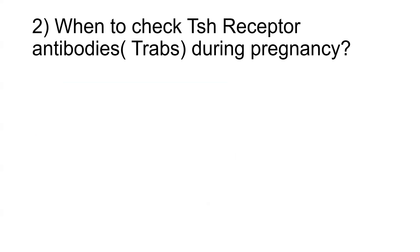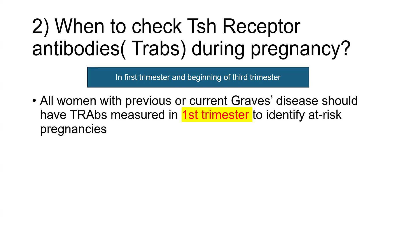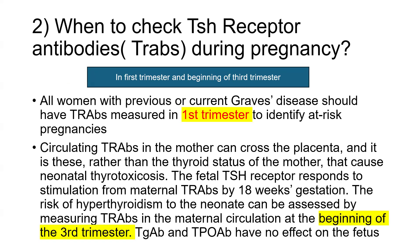The second question which appeared in the exam was: when to check the TRAbs, or TSH receptor antibodies — basically the thyroid stimulating immunoglobulin — during pregnancy. The correct answer is in the first trimester and at the beginning of the third trimester, based on guidelines. All women with previous or current Graves disease should have TRAbs measured in the first trimester to identify at-risk pregnancies. Circulating TRAbs in the mother can cross the placenta, and it is these rather than the thyroid status of the mother that can cause neonatal thyrotoxicosis. The fetal TSH receptor responds to stimulation from maternal TRAbs by 18 weeks gestation. The risk of hypothyroidism to the neonate can be assessed by measuring TRAbs again at the beginning of the third trimester.